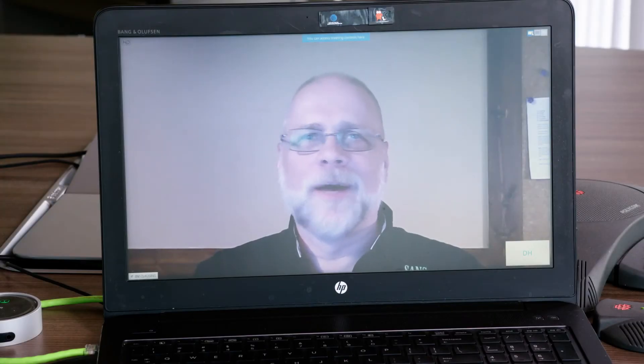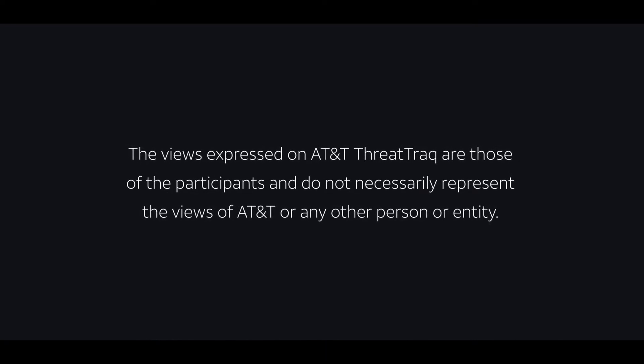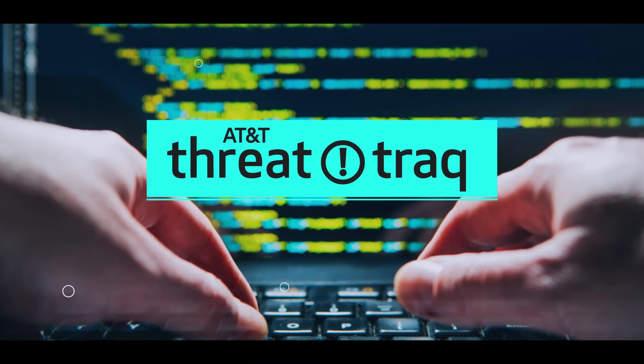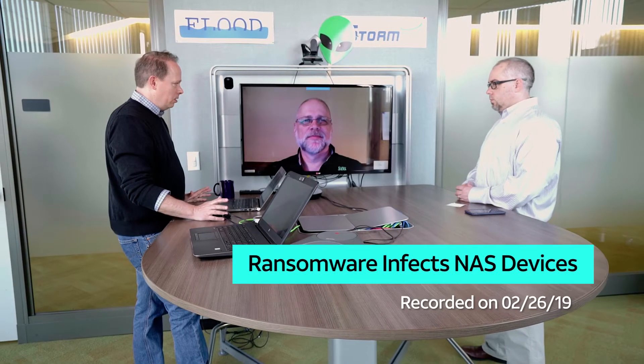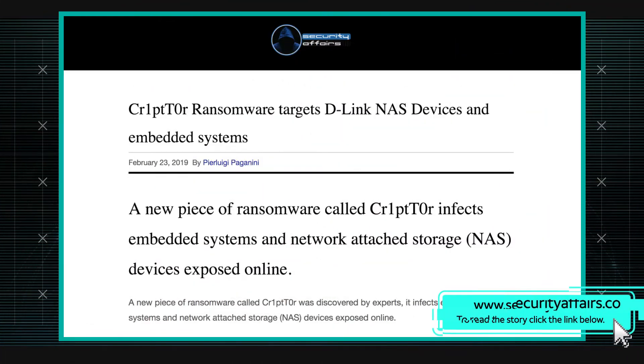IoT and ransomware — not a good combination. There's a new family of ransomware called Cryptor. This is a piece of ransomware that targets NAS devices — network attached storage devices.